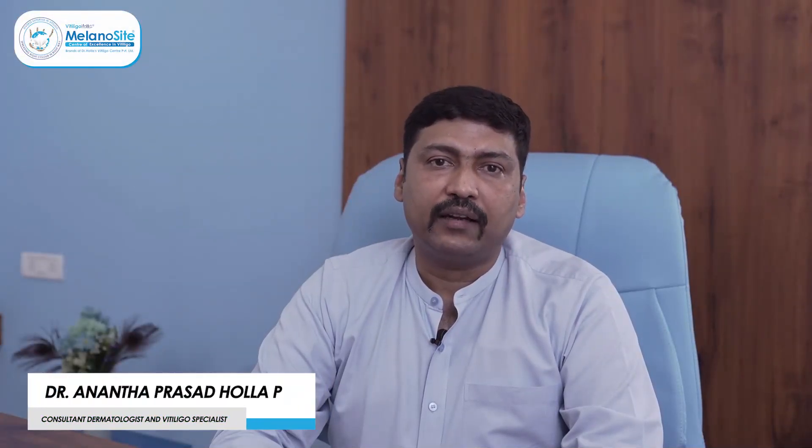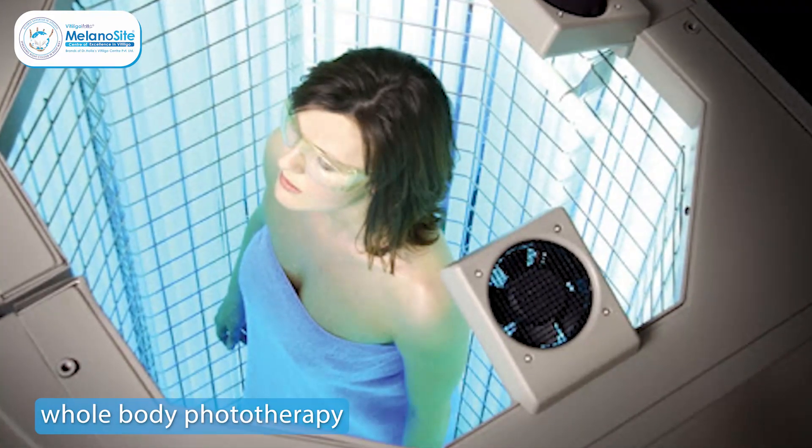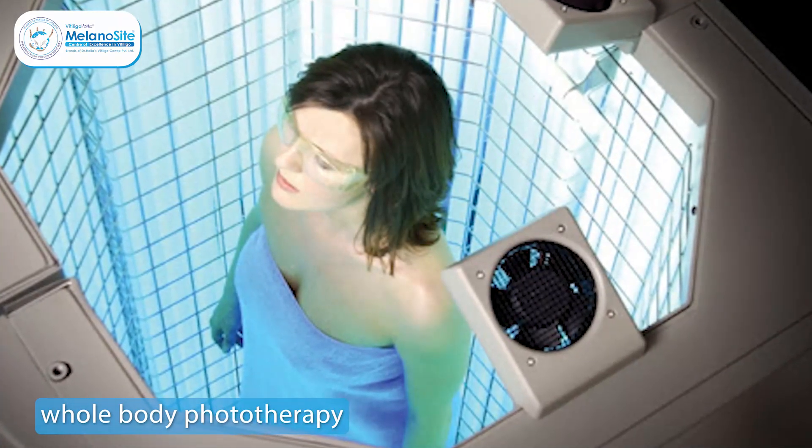Whole body phototherapy or light therapy is an important treatment modality in vitiligo. However, misusing it or taking it casually can cause side effects. In whole body phototherapy, we give narrowband UVB light in a light chamber. It consists of a particular wavelength of 311 nanometers. It is proven in research as well as in literature that narrowband UVB is better than another variant of light called UVA therapy.